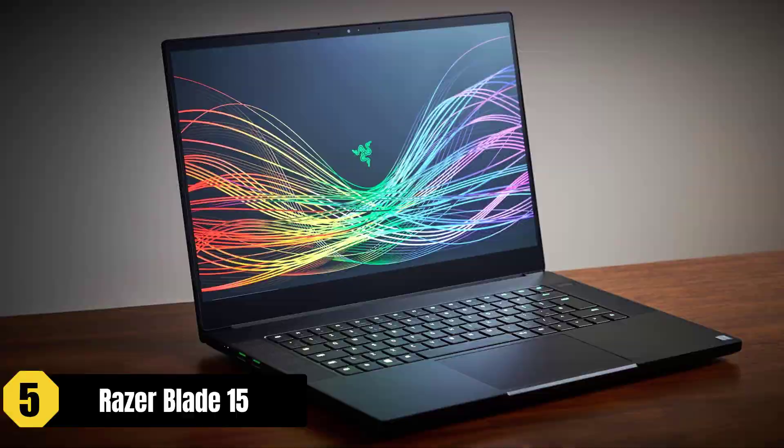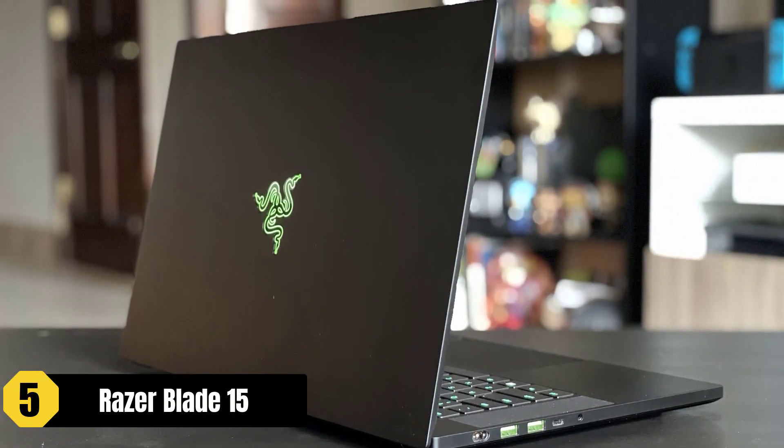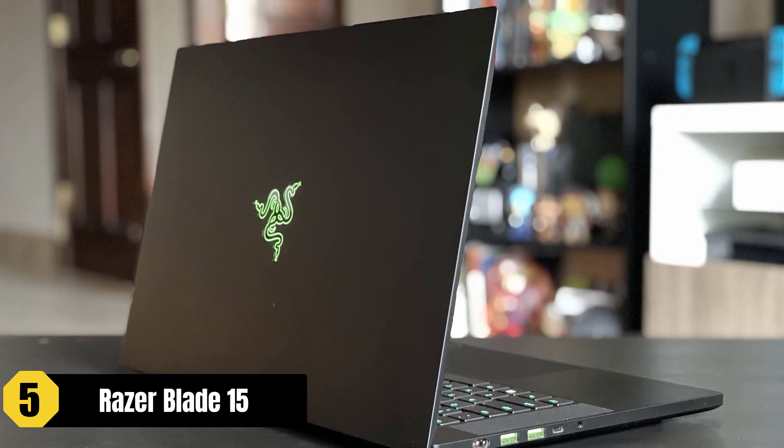With dual fans, a large surface area, and thinner exhaust fins, the laptop effectively dissipates heat, ensuring optimal performance during extended gaming sessions.